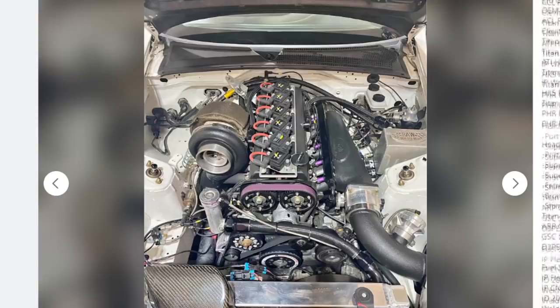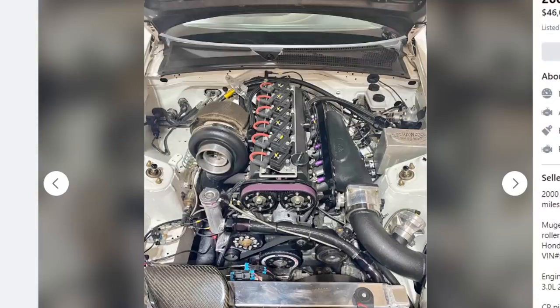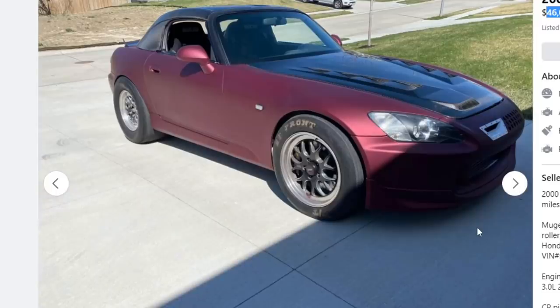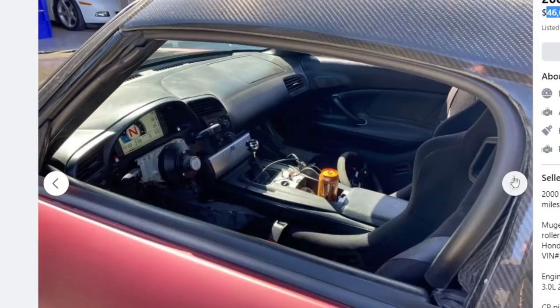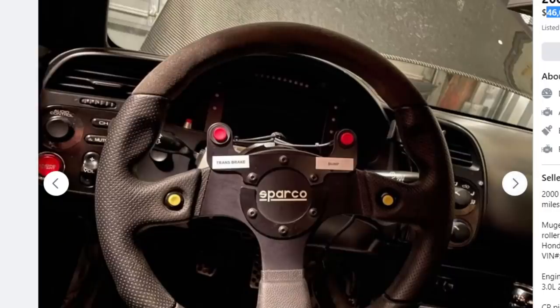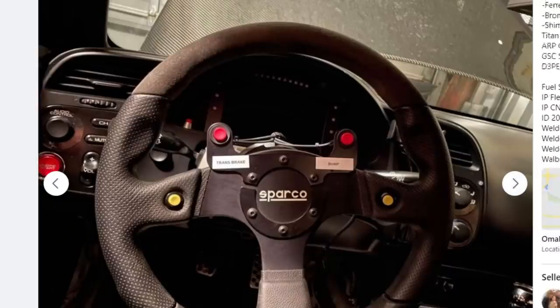Still no air filter — what's wrong with these people. It's a built JZ — port and polished heads, built bottom end, solid fuel system. That's all cool. But $46,000? I don't see it. A JZ alone depending on where you're at runs $7,000-$10,000, then build it and toss another $5,000-$10,000 into it, so you're at maybe $20,000 into the motor. It's still not a $20,000 car on its own. I'm guessing this thing makes north of 800 wheel, which is insane.